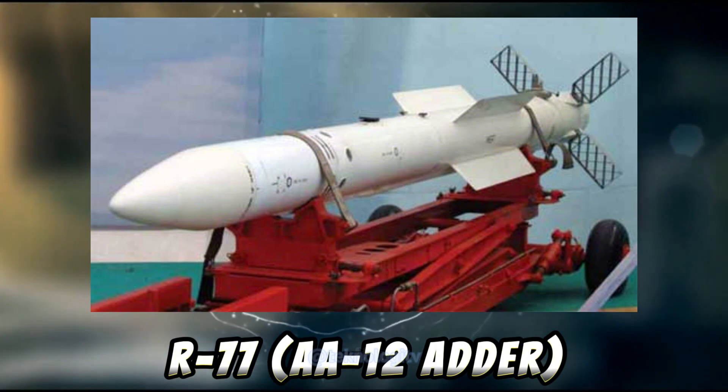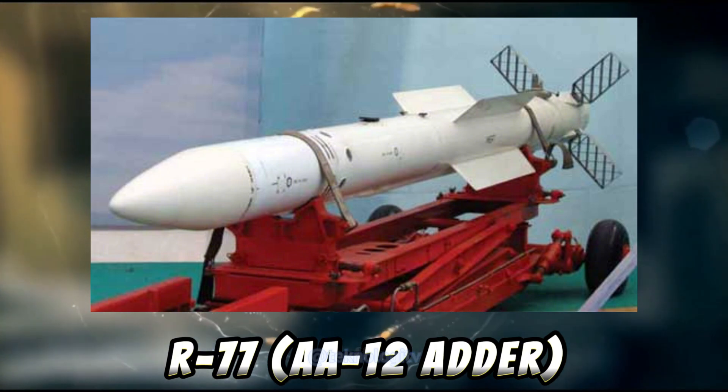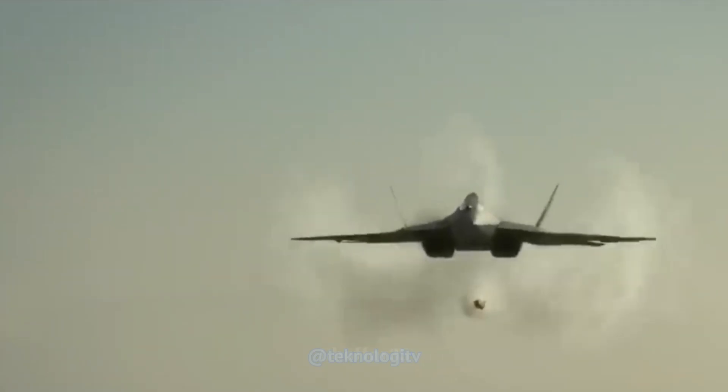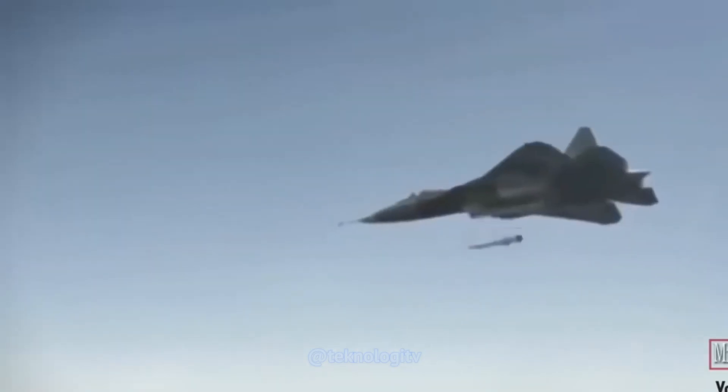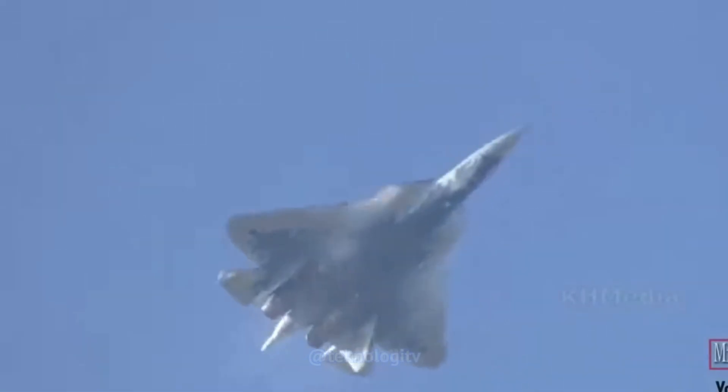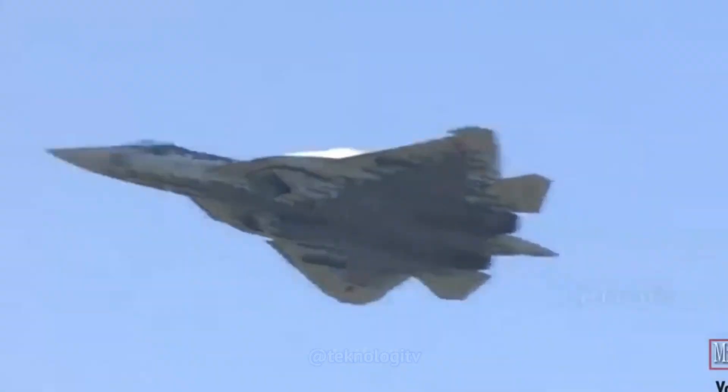R77, juga dikenal sebagai AA-12 Adder dalam kode NATO, adalah rudal udara ke udara jarak menengah yang dikembangkan oleh Rusia. Rudal ini dirancang untuk melawan target udara yang bergerak cepat dan memiliki kemampuan panduan aktif atau inframerah.